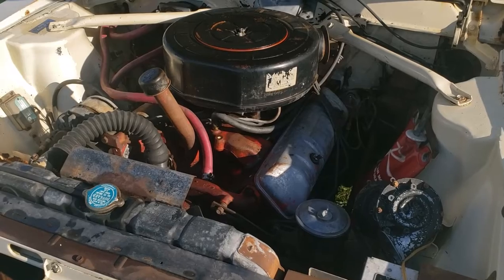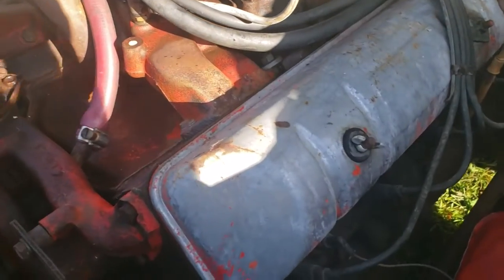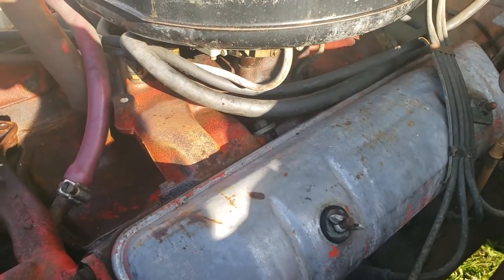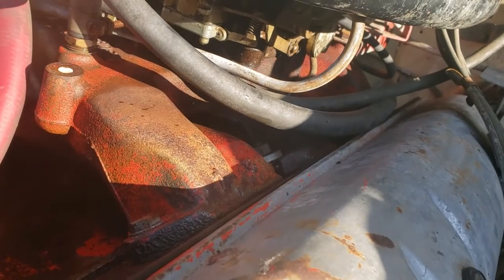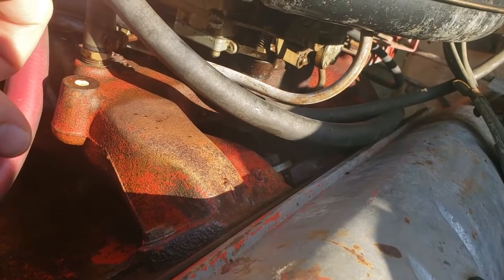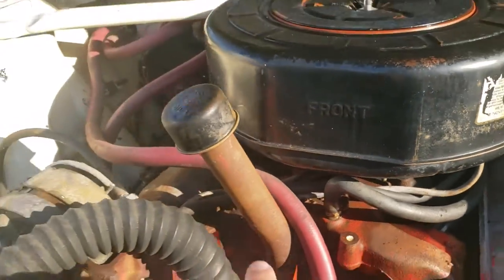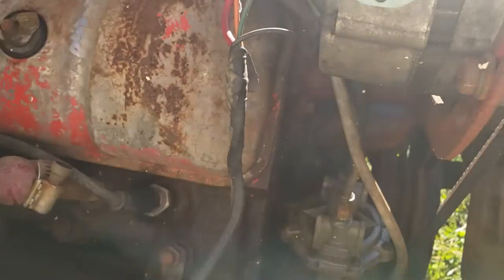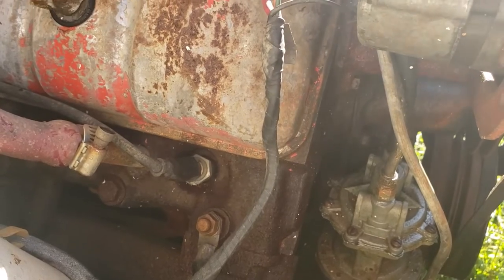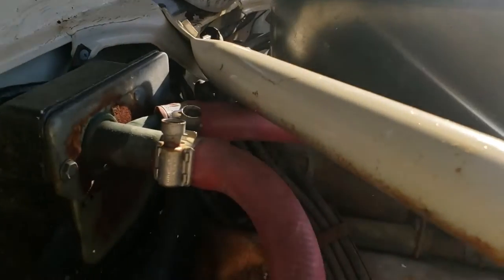So under here we have an AMC 327 V8 — not to be confused with a Chevy 327. They are not the same, not interchangeable, and not even remotely related. It has a two-barrel Holley on it. These also came with four-barrel carbs and four-barrel intake manifolds — if you can find one you can swap them, but they don't make aftermarket ones. It is free and does spin over. We're going to pull the plugs out, put some oil in the cylinders, and turn it over. Maybe pull the distributor cap off and check the points.